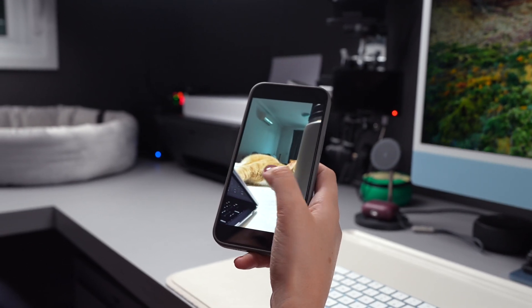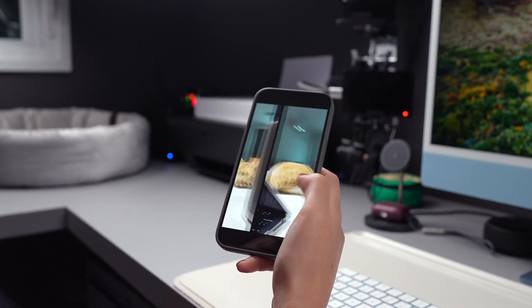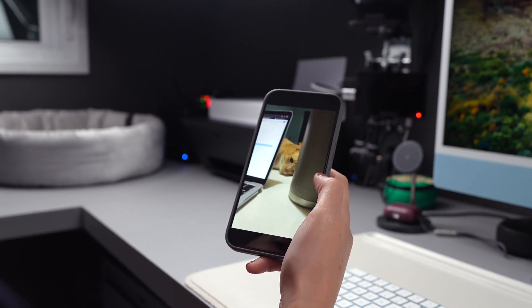So today I'm going to show you how to quickly clear storage on your iPhone and make your phone clutter-free. But before we dive in, do us a favor, hit that like button, subscribe to the channel, and don't forget to ring that notification bell. That way you'll never miss out on our content.